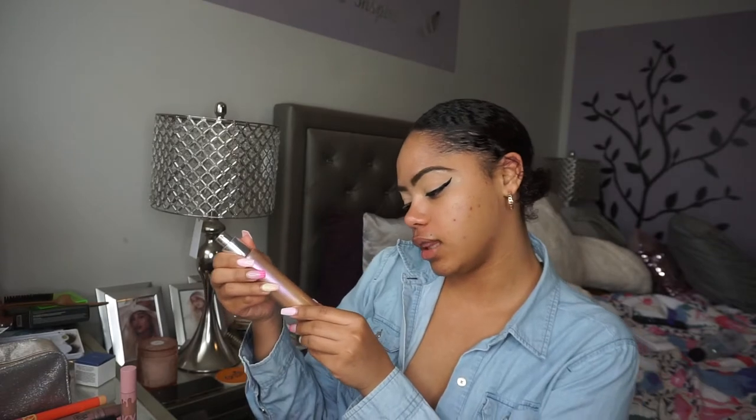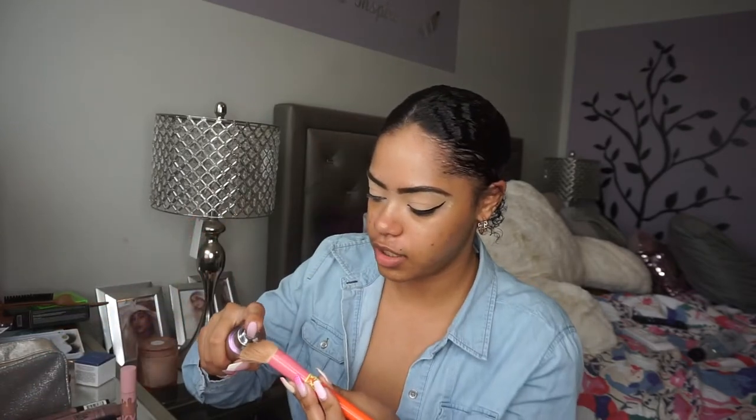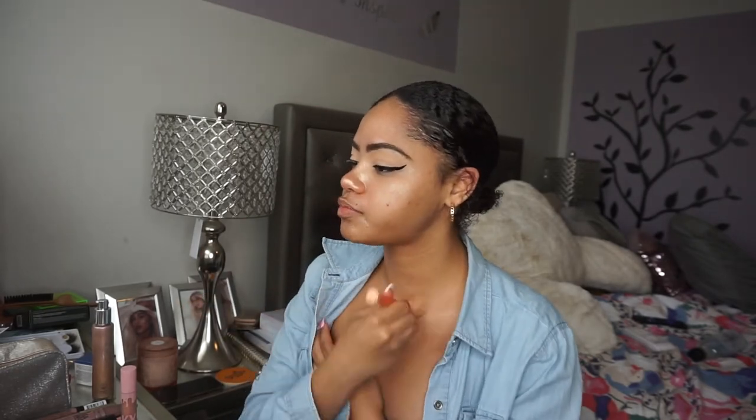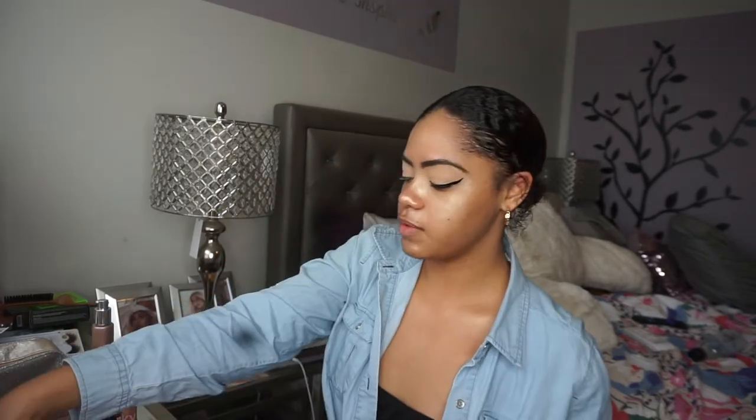I'm going into my Becca Ignite Liquified Light highlighter in the shade Creativity — I absolutely love it. I'm gonna try something different and put this on my skin before I apply foundation to see what happens, because I normally use it on my chest or shoulders. I want to see if it gives me a glow since I do wear such matte makeup. Then I'm going into my Tarte Amazonian Clay foundation in shade 42N — tan neutral.